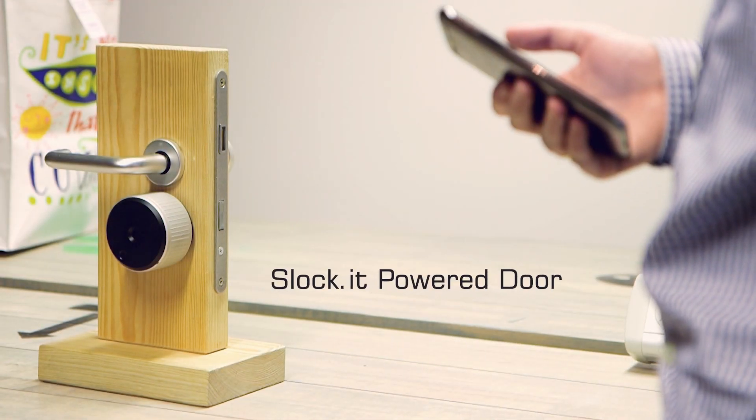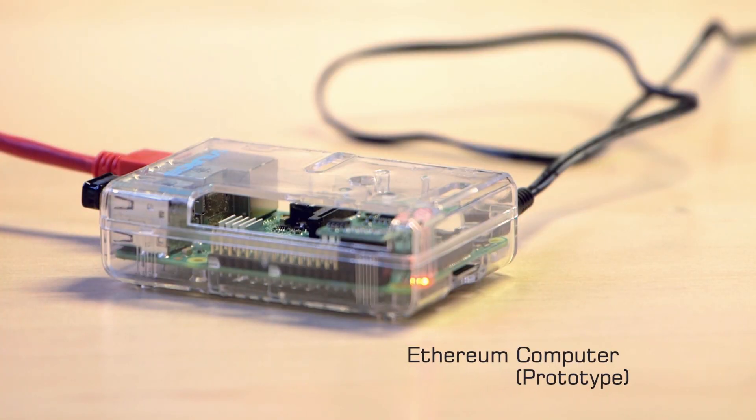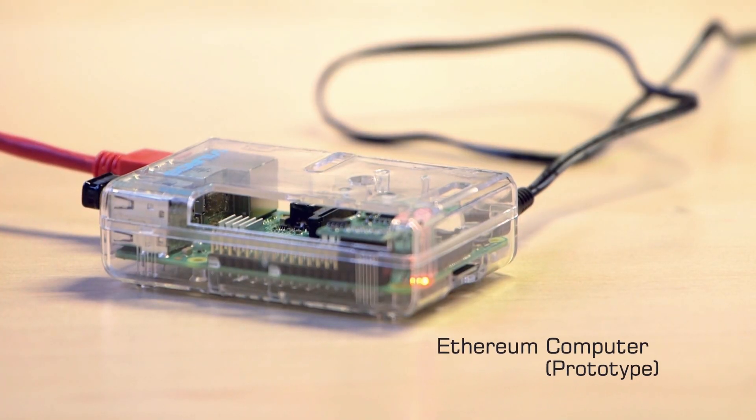A slock can be used with an Ethereum contract to open anything. For example, this slock-powered door can provide access to an office or rental apartment. These devices are coordinated by our first product, the Ethereum computer.